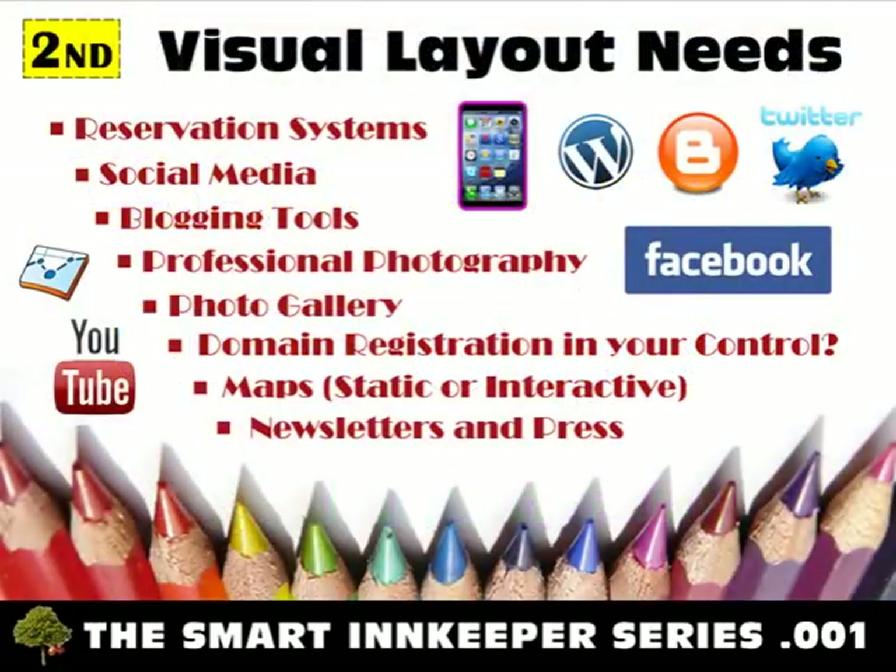Second, you will need to choose a company that will provide the visual appeal and functionality you want in your new design. Consider things like: How will the company accommodate your artistic needs? How involved do you want to be — do you want full creative license, or do you wish to be hands-off? Will they integrate your current reservation system software, or require you to move to theirs? Will they help you set up and integrate social media services such as Facebook and Twitter? Do they offer a choice of blogging platforms and integrate your choice seamlessly into your new design?